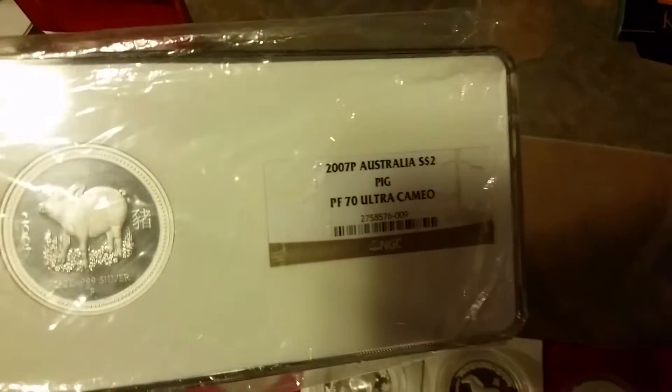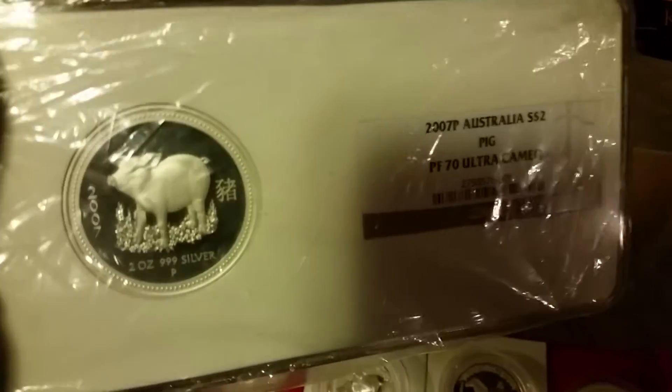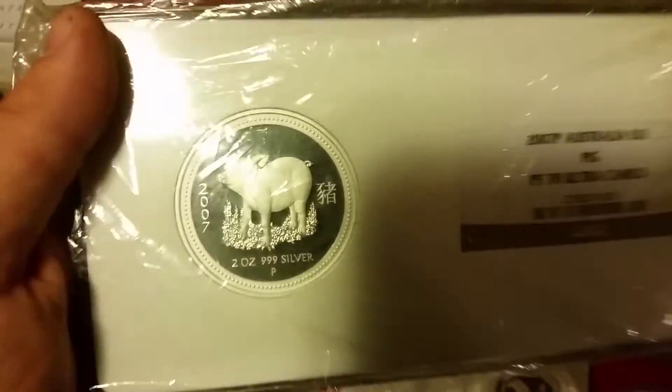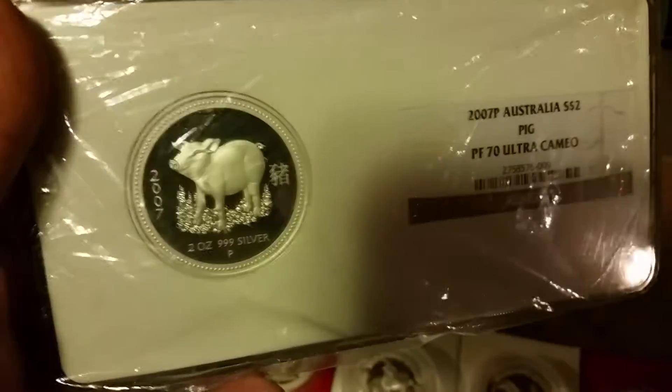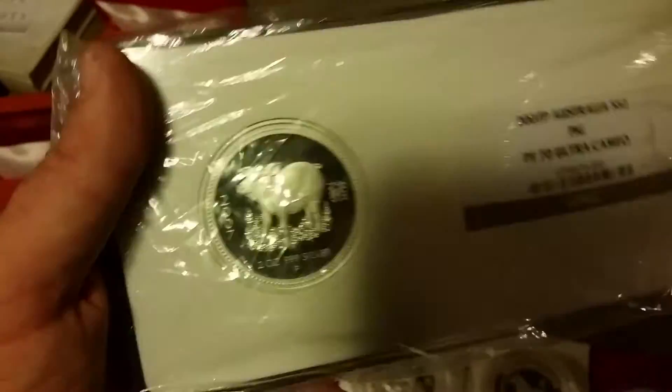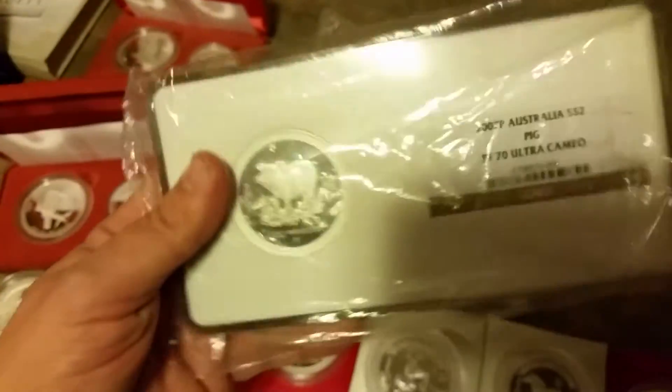And then this one is the pig, but this one's a 70. 2007, 70 pig. There's a population of two — there are two of these on the planet. So this one right here, value-wise, about $2,500, $3,000, maybe more. There's two of them, but how many are ever going to come up? There's not many of these around. Very rare coins, extremely hard to find, extremely hard to source.